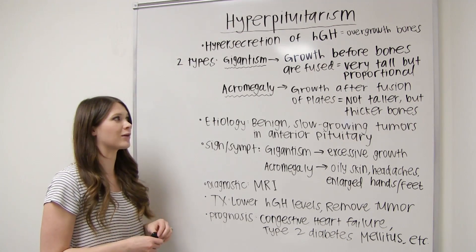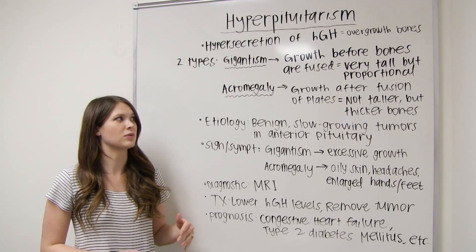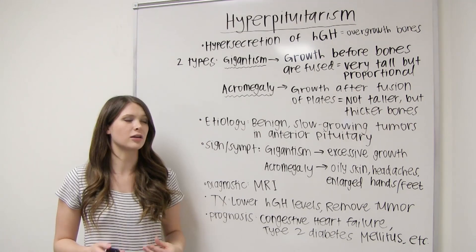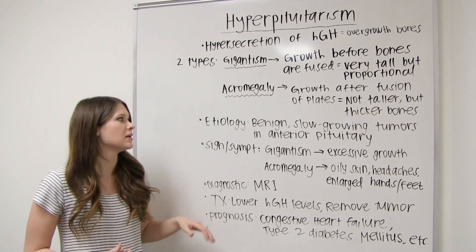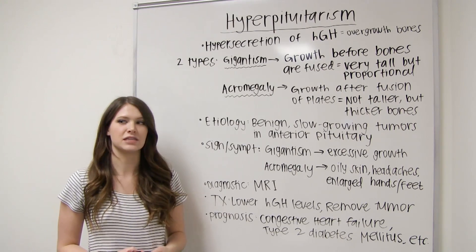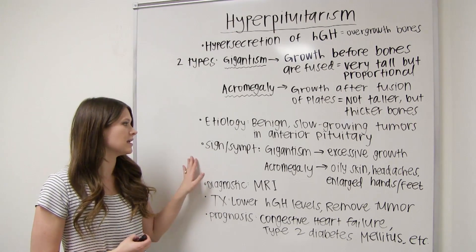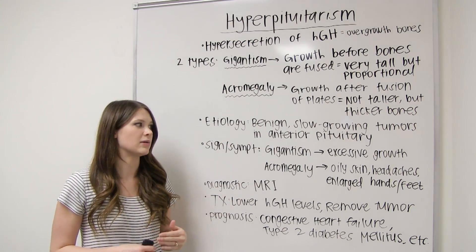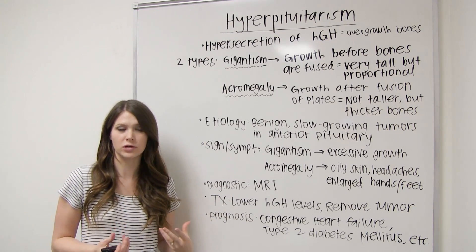The second type is acromegaly. This happens when the growth occurs after the fusion of the plates, which means they grow not taller, but their bones grow thicker. The etiology of this is a benign, slow-growing tumor in the anterior pituitary gland. The signs and symptoms for gigantism are an abrupt growth — they grow really tall, but proportionate.